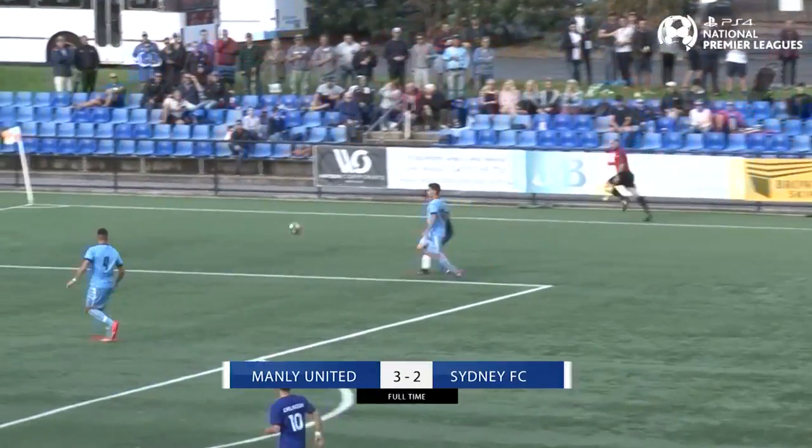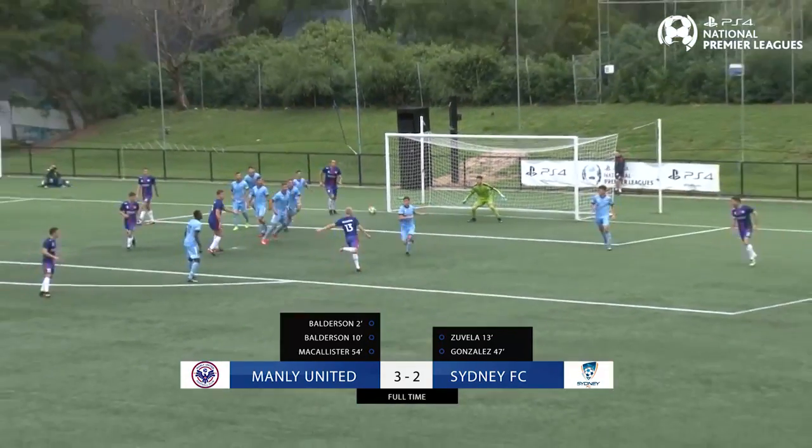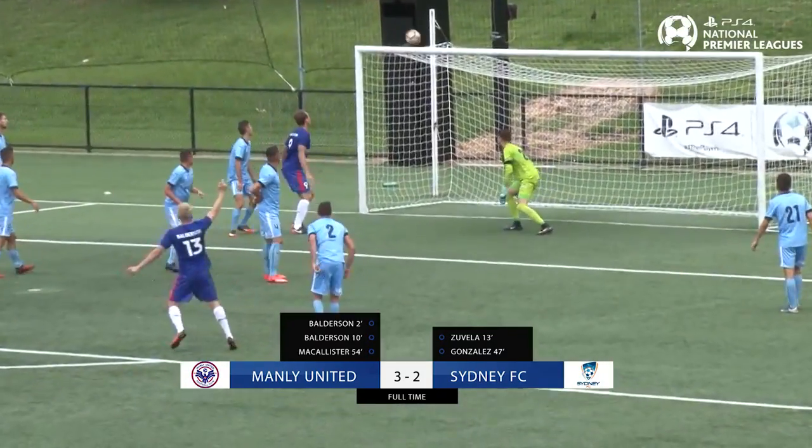An entertaining afternoon at Cromer Park saw Manly United leave with all three points. The final score: Manly United 3, Sydney FC 2.